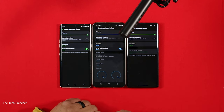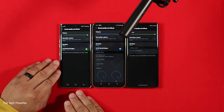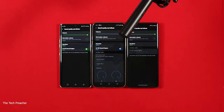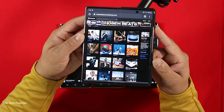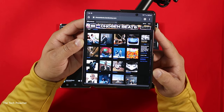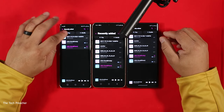On the LG Velvet, unfortunately you don't have the external quad DAC information that the V60 has. And the LG Wing unfortunately does not have the LG 3D Sound Engine, no quad DAC, nothing like that, because this device does not have a headphone jack. The song I'm going to use in this video is from chosenbeat.club — that's my man Dan Tanner. Click the link down in the description to check out all the great beats I've been playing on this YouTube channel.